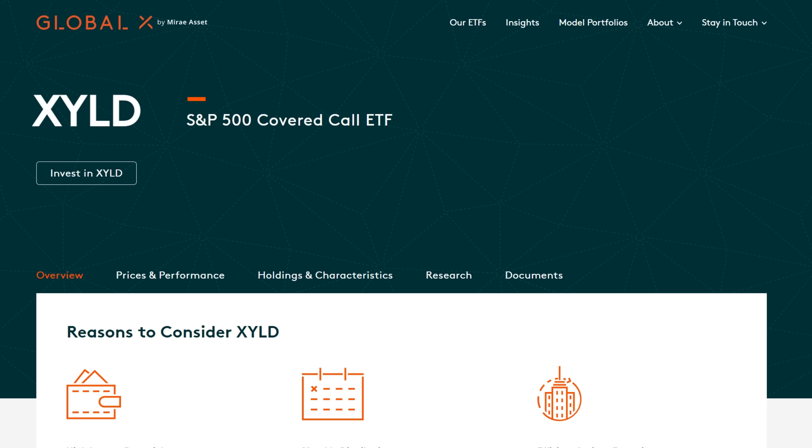Number two on the list is from GlobalX: the GlobalX S&P 500 Covered Call ETF, ticker symbol XYLD. As opposed to DIVO, where the covered call strategy was a smaller portion of the overall strategy, with XYLD it is very much a central focus. There are two big elements: they own all 500 investments in the S&P 500, and then they sell at-the-money call options against the S&P 500 index.